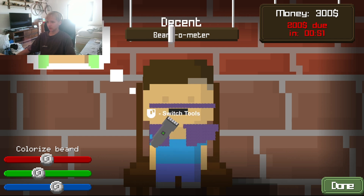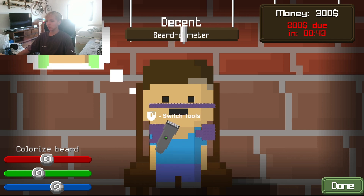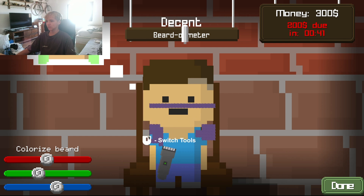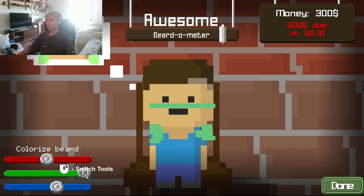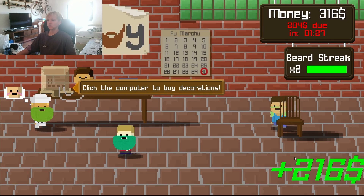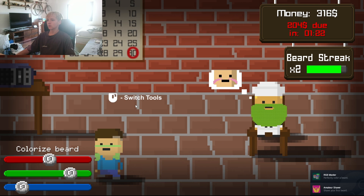We gotta get off the middle of it. Why are we shaving Steve's beard? This is so... that's hard. Looking good. That's it, I guess that's what we're doing.